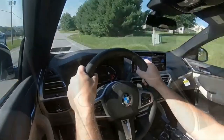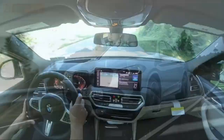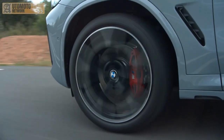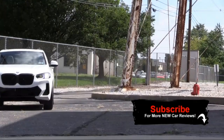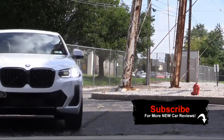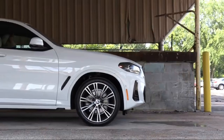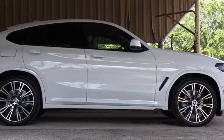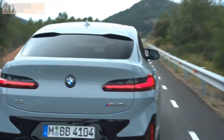The X4 M40i is powered by a turbocharged 3.0-liter inline-six connected to an eight-speed automatic and all-wheel drive. It gains a 48-volt mild hybrid electrical system for 2022, adding up to 11 horsepower for improved off-the-line acceleration, capable of 0 to 60 in 4.4 seconds. Crash tests for the X4 haven't been specifically done, although the mechanically related X3's strong performance suggests similar safety.